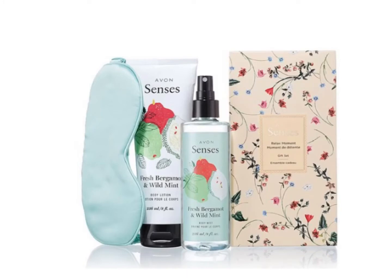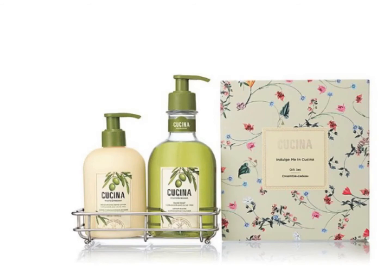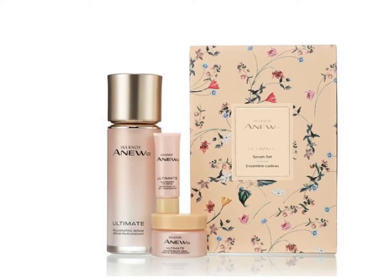Pamper your senses with this Relax Moment Gift Set with Fresh Bergamot Wild Mint Body Mist, Body Lotion, and a gorgeous sleeping mask. The Indulge Me in Kachina Gift Set comes with the Coriander and Olive Tree Hand Soap and Coriander and Olive Tree Hand Lotion, perfect to keep your hands clean and moisturized.